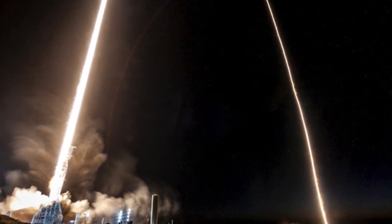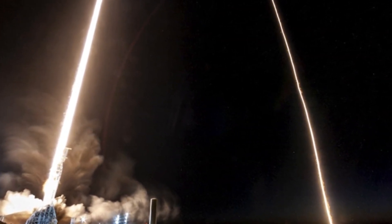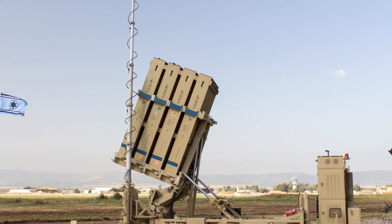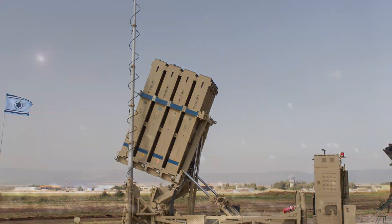The Iron Dome's success hasn't gone unnoticed on the world stage. Several countries have expressed interest in acquiring or developing similar systems. This interest has spurred collaboration and discussions about the international implications of missile defense.